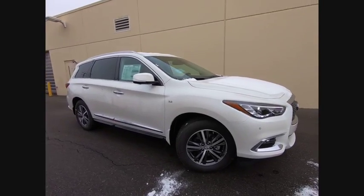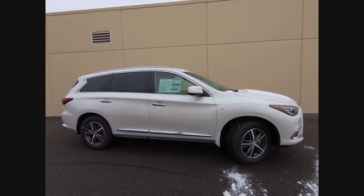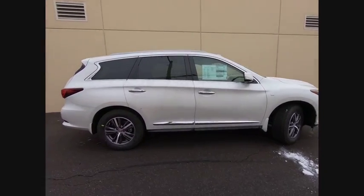Looking for the right vehicle? Check out the 2019 Infiniti QX60.